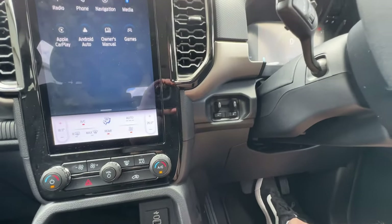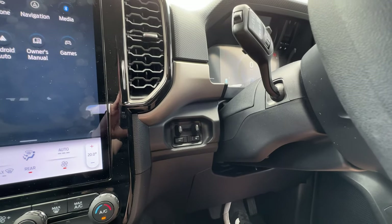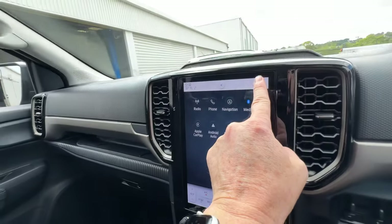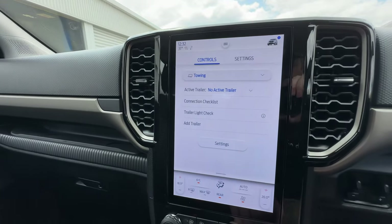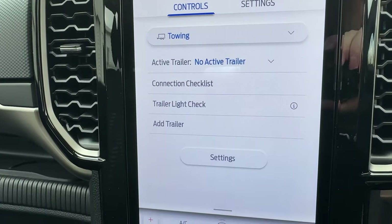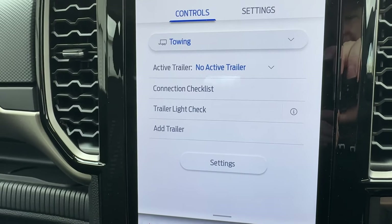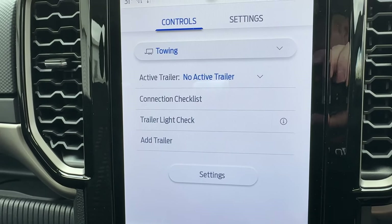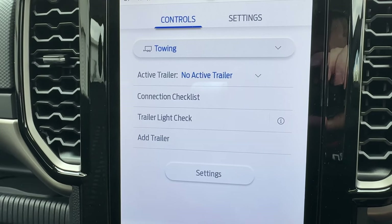This car has the factory-fitted tow pack, so there's a factory electronic brake controller — no need to drill holes in your dash and install an aftermarket system. Through the infotainment display you can add your trailer details — length and width — and once entered, it adjusts the blind spot monitor to work in conjunction with your trailer length. It can also check all the lights on your trailer at the press of a button, which is fantastic to have even on the base model.